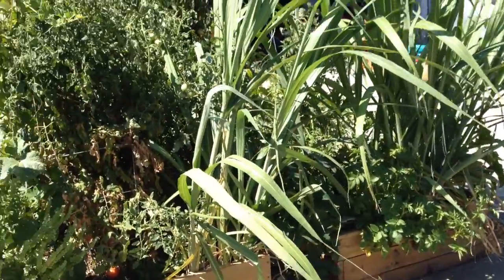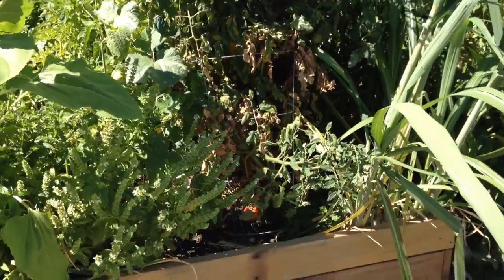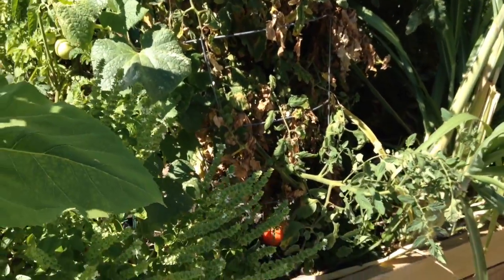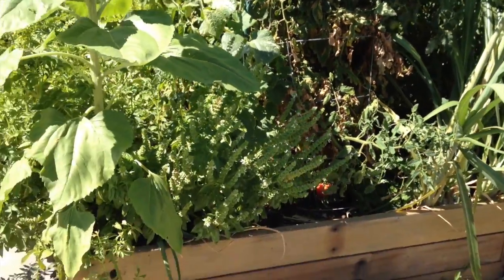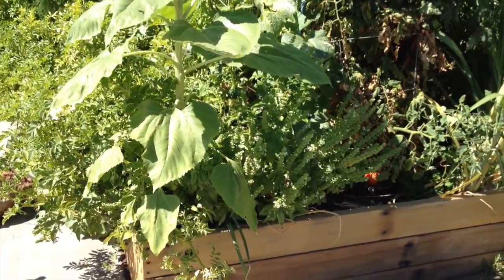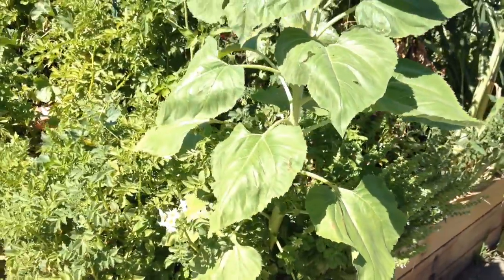I also have a volunteer tomato plant — I'm not sure what kind it is, but it's a pretty good, pretty tasty tomato. Right here in the front I've got basil growing. We use the basil to make hummus — homemade hummus. It's so good.